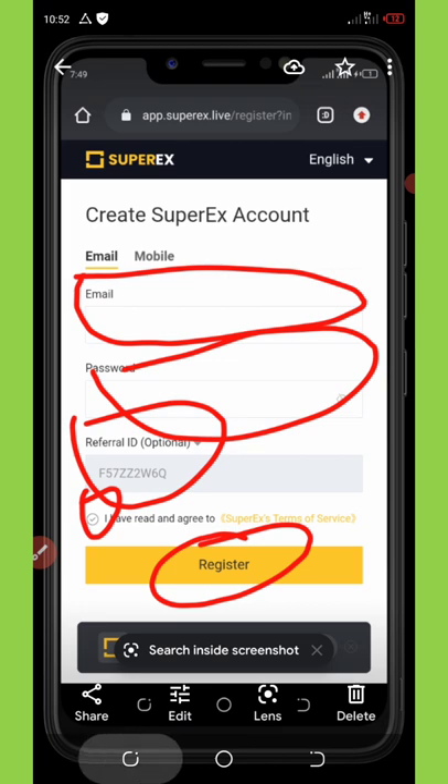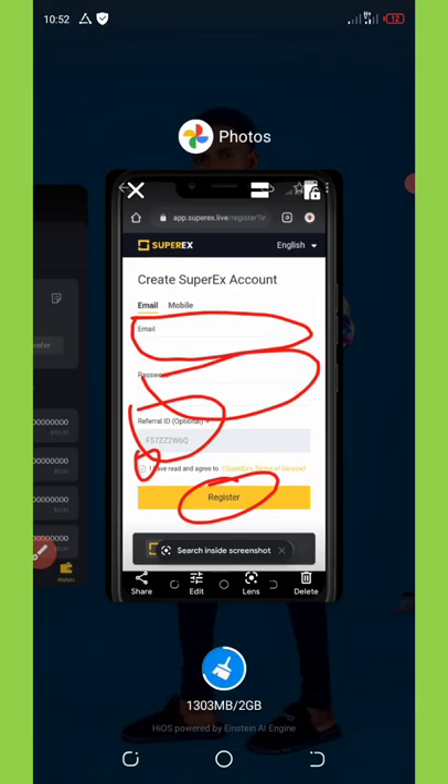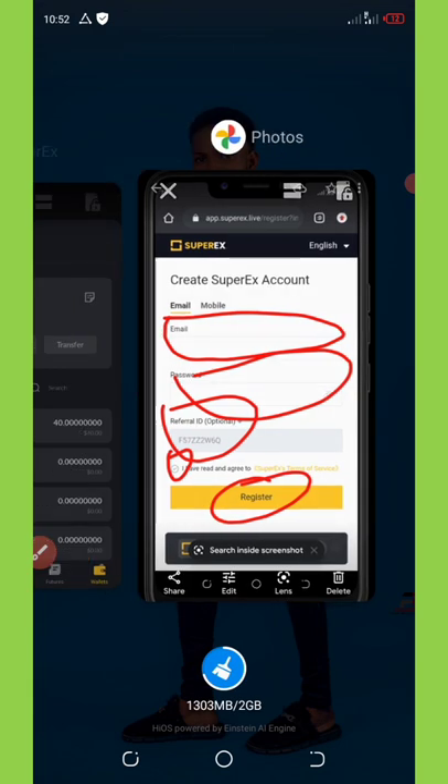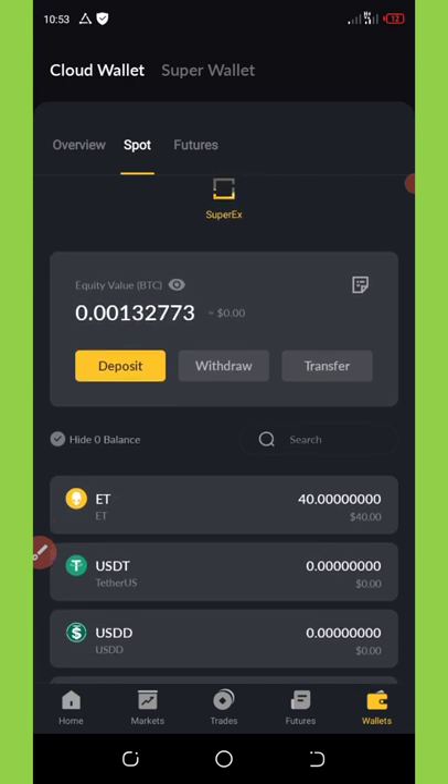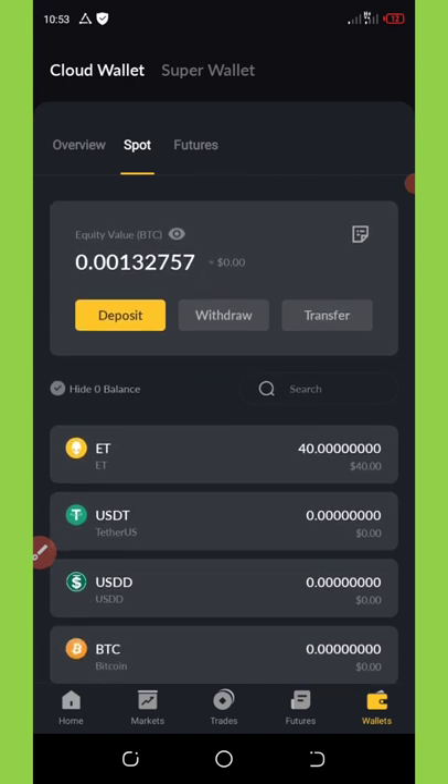After you verify your account, you're going to download this application from the Play Store and then log in to your wallet. There is no KYC involved in this airdrop.